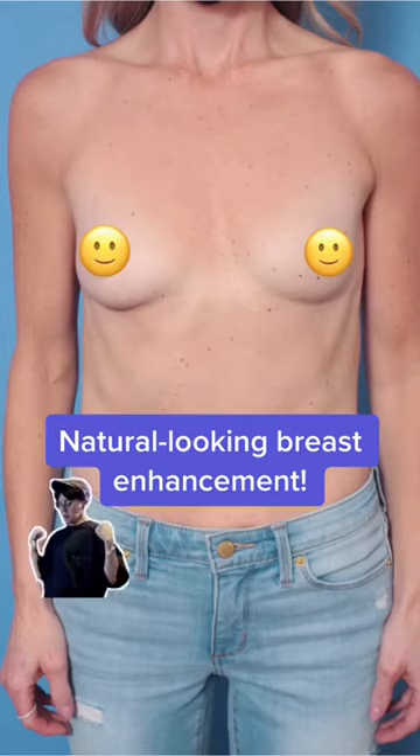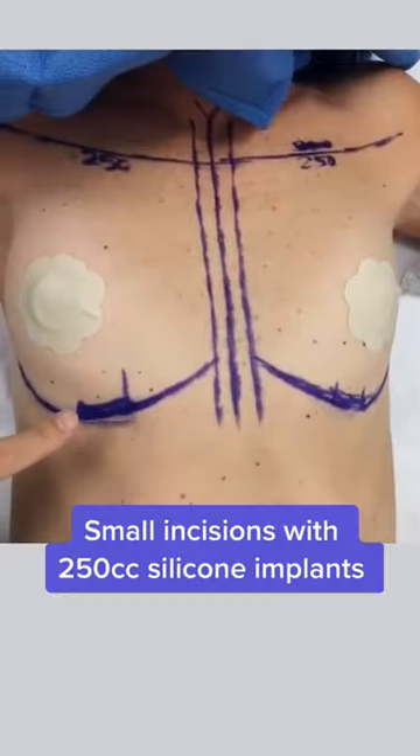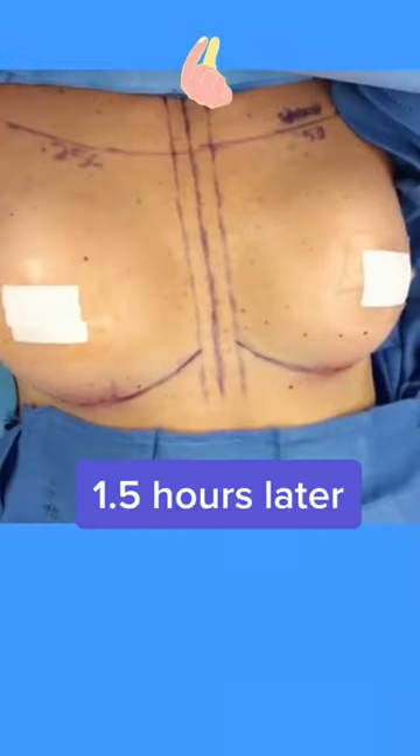Check out a natural looking breast enhancement. She's an A and wants to be a large B. So I make little incisions underneath her breast for placement of smaller breast implants.